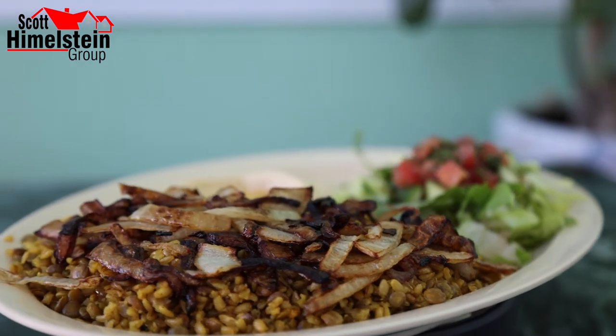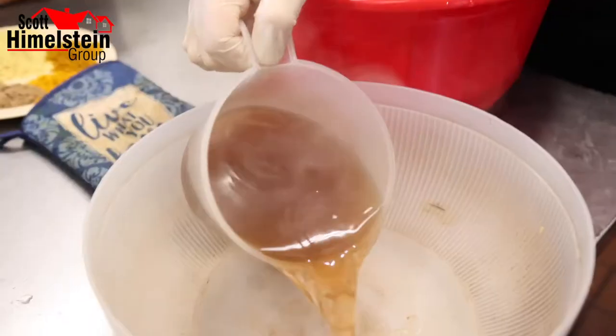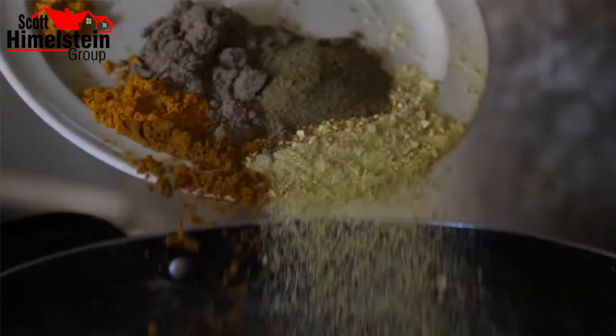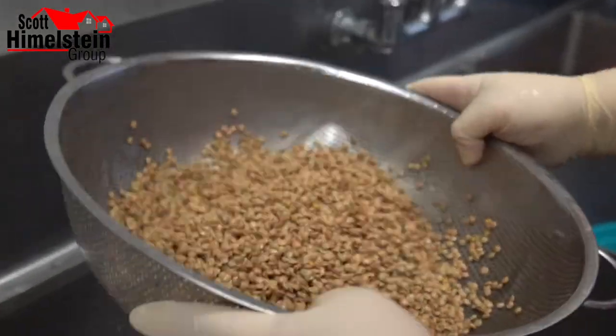So what dishes are we featuring today? We're making jendera — actually right now it's one of our best foods here. It's very healthy. It has very good ingredients: the bulgur, the lentil, and the onion. And we're making stuffed intestines. Tell me how you go about making the jendera and the intestines.